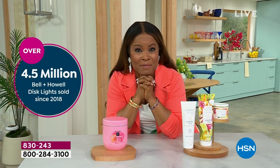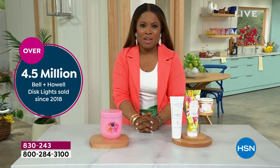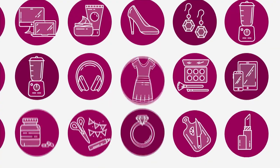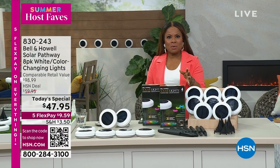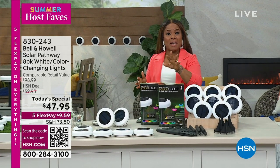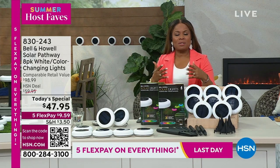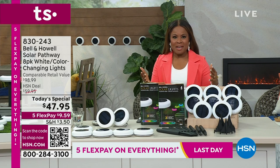For number one as the top fave of the day, it's our today's special from Bell and Howell, and we're going to give you a look starting right now. With over 45 million sold at HSN, there is no secret that we had to come big. Not only do we come big, we've doubled the amount of disc lights we've offered and jazzed it up just for summer. Here's what you're going to get.